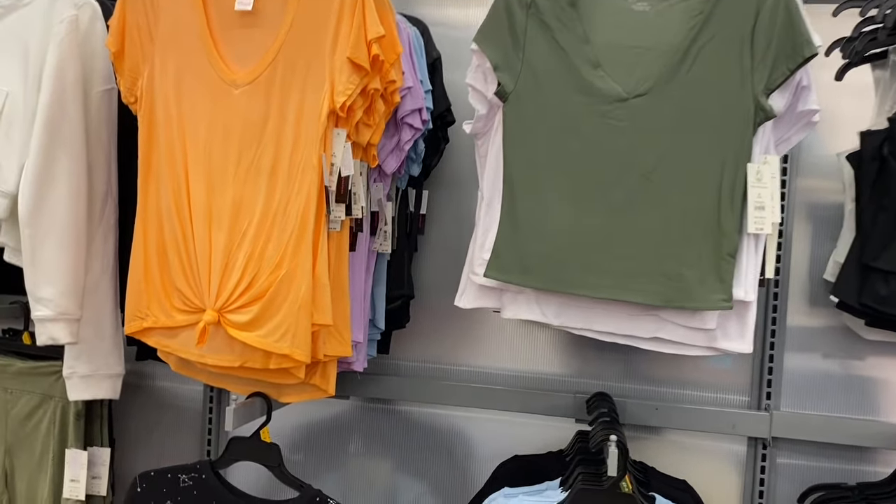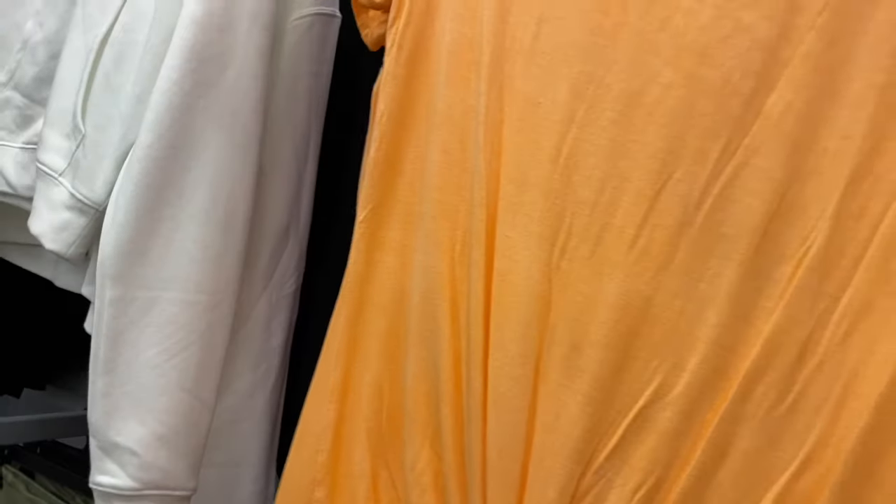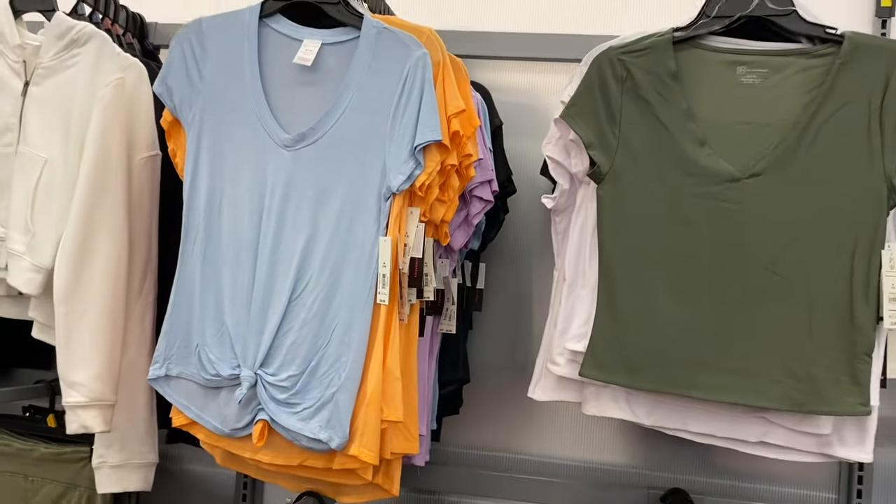They also have double layer tank tops next to it. And the acid wash tops have a new color — previously in purple, orange, and black, now you can get it in blue too. Tie front tee, $8.98.